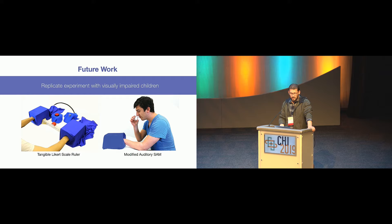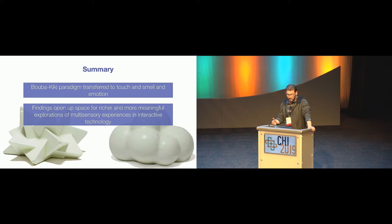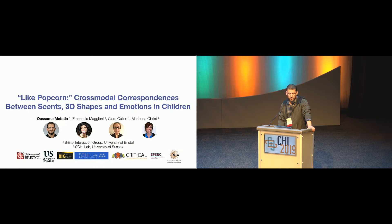For future work, we note that the experimental method we developed could be administered eyes-free — validating the use of a tangible Likert scale for smell-shape association and an auditory modified version of the self-assessment mannequin. This accessible method constitutes another contribution of the work and will allow us to replicate the study with visually impaired children, which we are doing at the moment. In summary, we explored the cross-modal Buba-Kiki paradigm and showed it can be extended to 3D tactile and olfactory experiences, and to express emotional content, with wide applications including accessibility and inclusion for people with different sensory abilities.